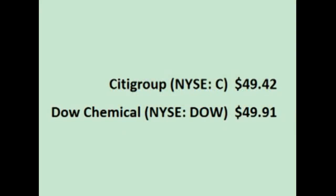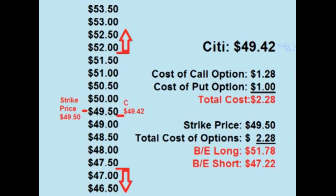Let's look at an example of a straddle on Citibank and on Dow Chemical using options that expire in about six weeks. At the time of making this video, both stocks are close to the same price. The current price of Citibank is $49.42. A trader could place a straddle by buying both the $49.50 call option for $1.28 per share and the $49.50 put option for $1.00 per share, for a total cost of $2.28 a share up front. For the trade to be profitable, the price of Citi has to either rise over $51.78 or drop below $47.22 before the options expire in about six weeks.